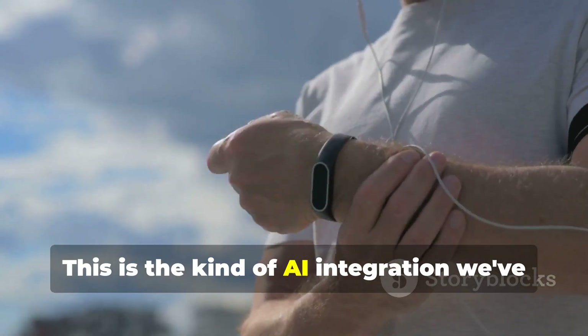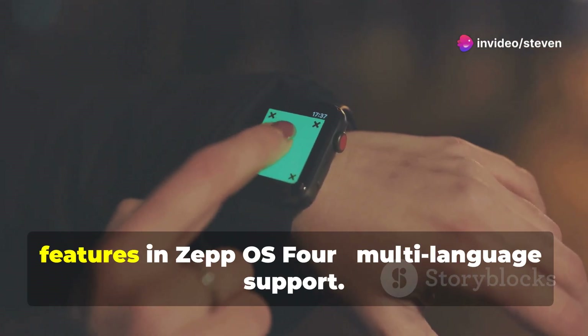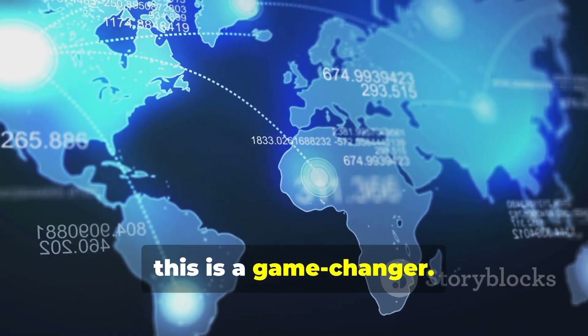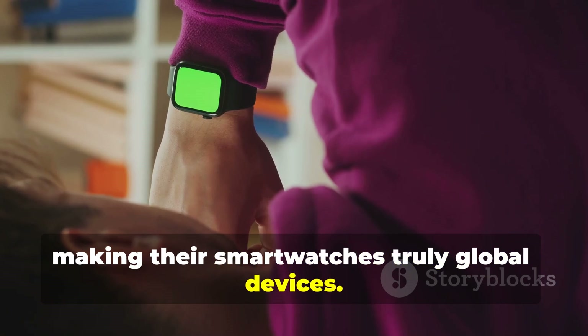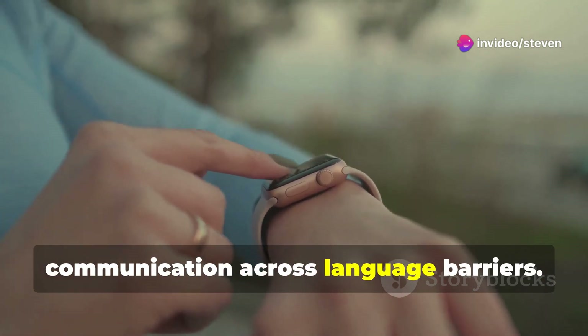This is the kind of AI integration we've been waiting for in wearables, and Amazfit has nailed it with Zepo S4. Let's talk about one of my favorite features: multi-language support. In our increasingly connected world, this is a game-changer. Amazfit has really stepped up here, making their smartwatches truly global devices.